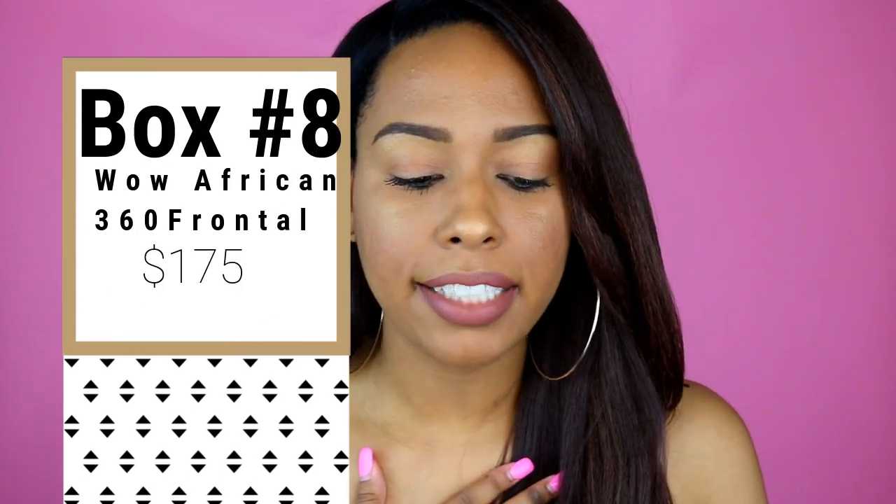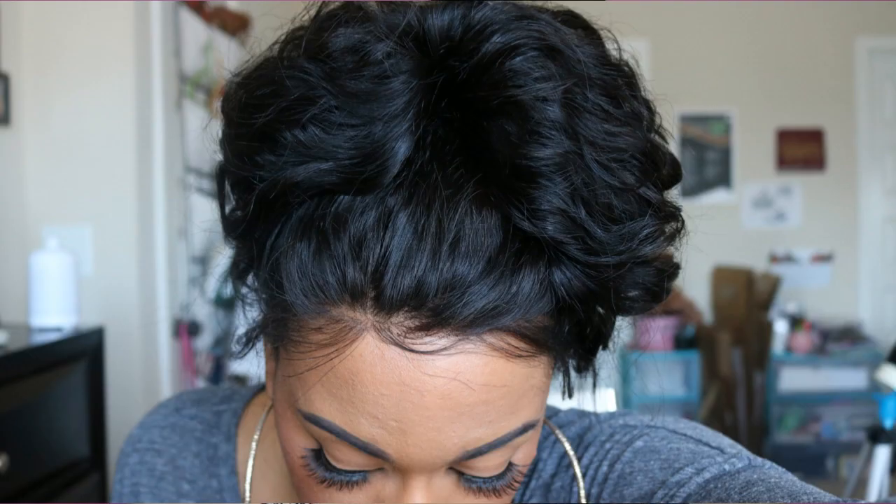Box number eight is another human hair box. I'm selling the Wild African 360 lace wig — natural wave virgin hair — that I customized the front of and wore in a high bun. I did a lot of customization but didn't go all the way with the tweezing, so the buyer can still customize it further. On their website with my specs it's $266, but I'm selling it for $175.